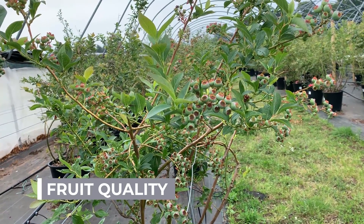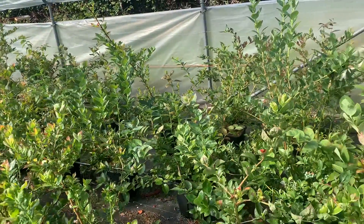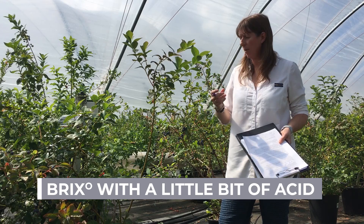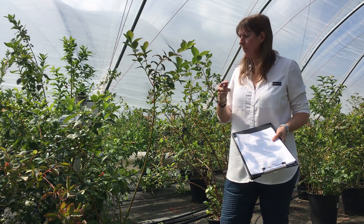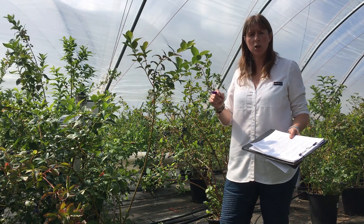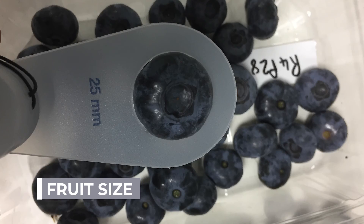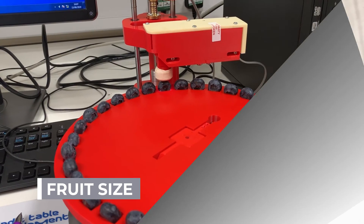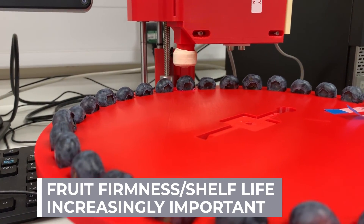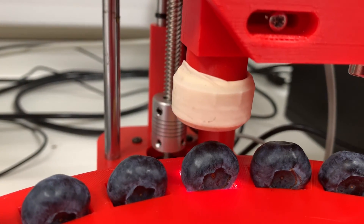Finally, fruit quality — although last it is by no means least; this is a really important trait in our breeding program. We are keen to make sure our blueberries are top class. We're looking for enough brix so it's a sweet enough blueberry, but more importantly it needs to have some acid. Testing this season shows that many supermarket varieties have such low acid that the fruit is being described as bland and tasteless. We're also interested in fruit size — we're looking to fill the punnets quickly. Firmness is a really important trait this year in particular, since people are not shopping as often; firmness and shelf life is incredibly important.